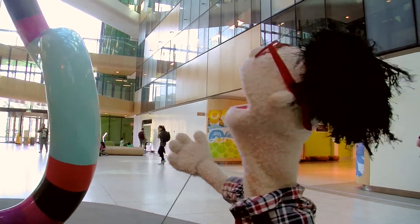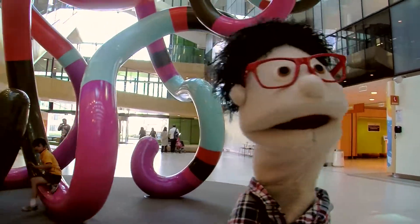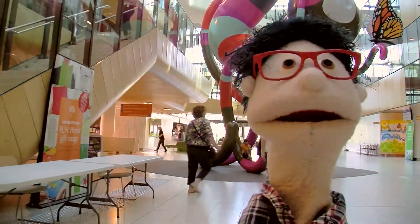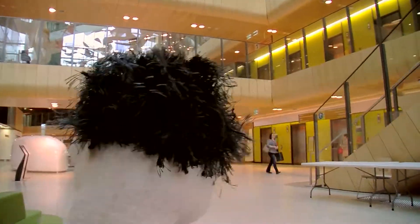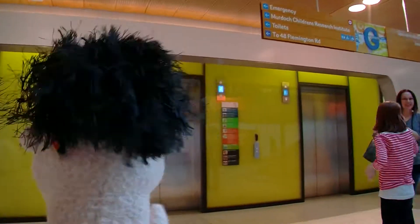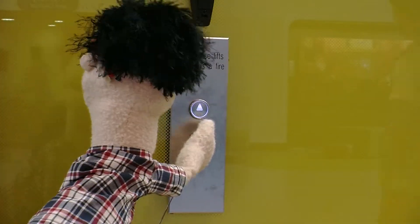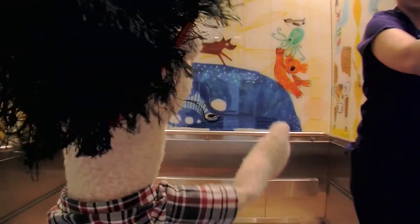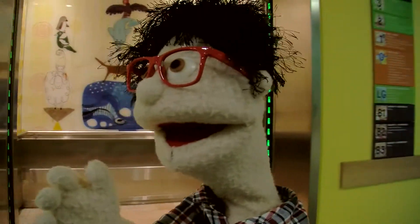Hi guys, it's Rocco here on a mission to show you the best bits of the Royal Children's Hospital. Today I'm heading down to security. We'll take the yellow lifts, go down to the lower ground floor, and travel along the corridor.